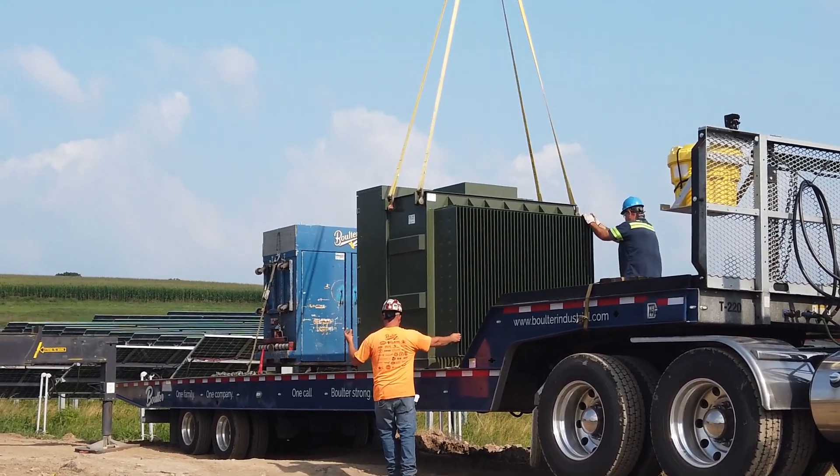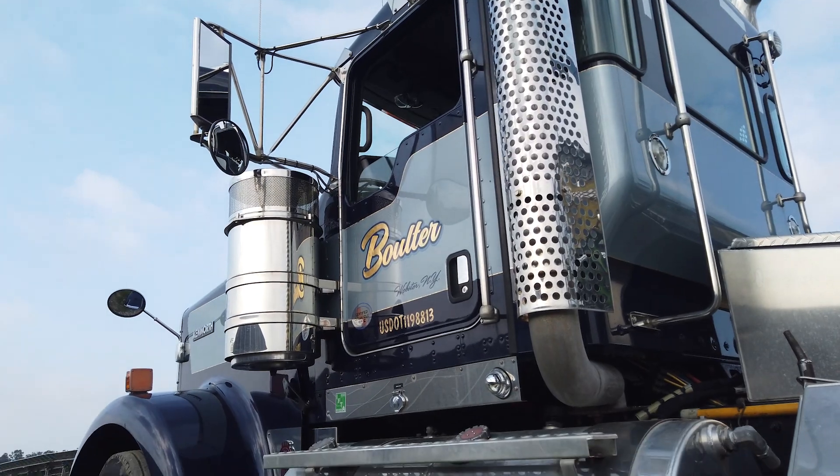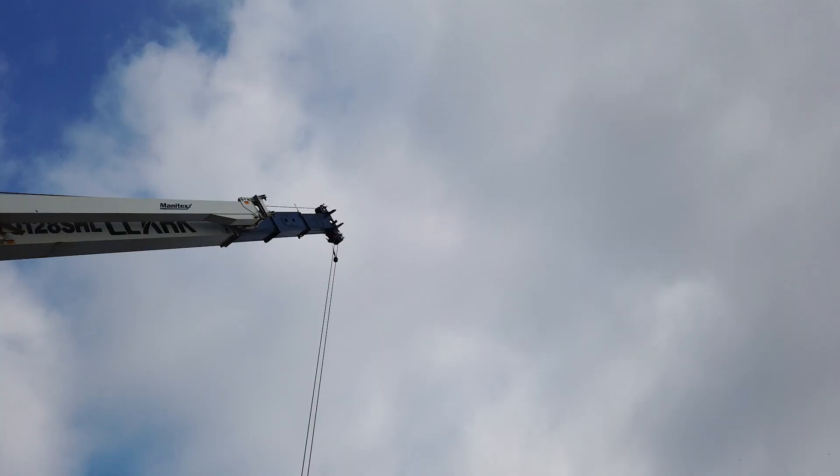With Bolter's bundled services, we're able to offer them the storage, heavy hauling, and the rigging services.